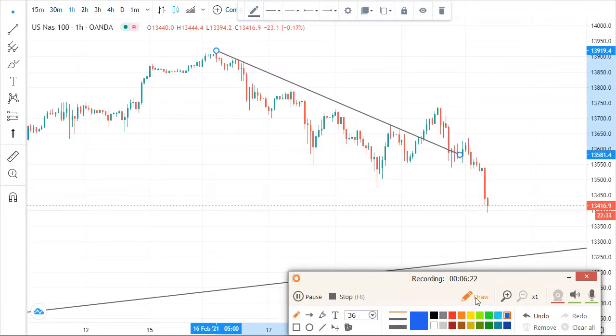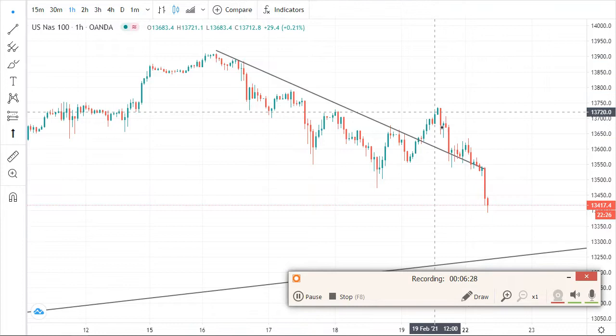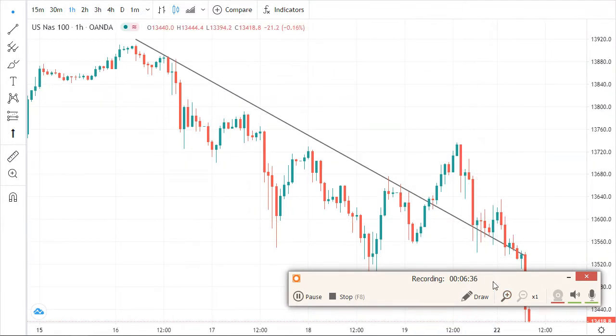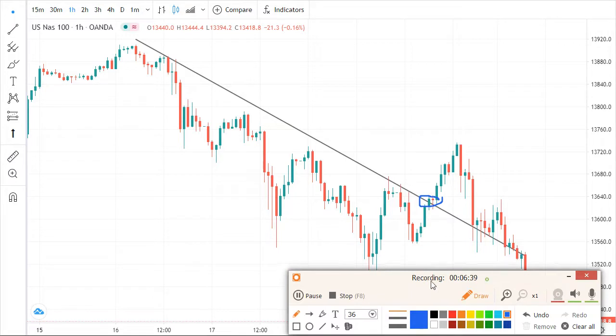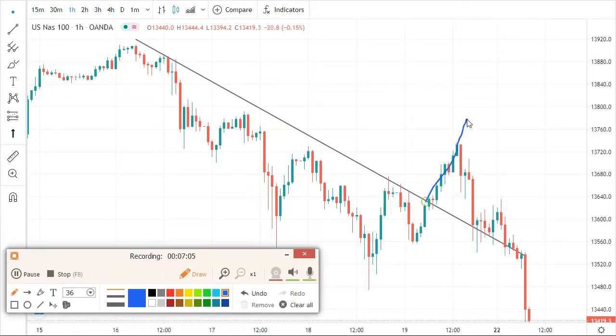The market came here and tried to respect that point. The market did something — let me zoom in so you can see clearly what happened. The market broke here, went up, then came back down. We waited for confirmation, placed a buy, but went out very early because the market pushed down. We made a very small profit, which means it was just a fake breakout.